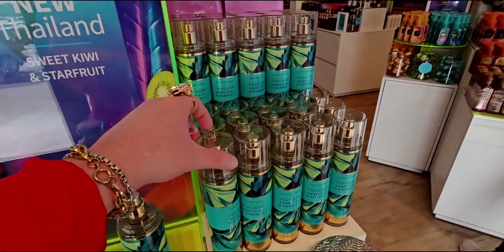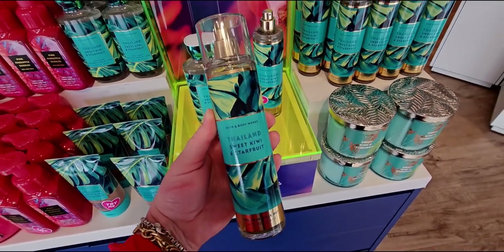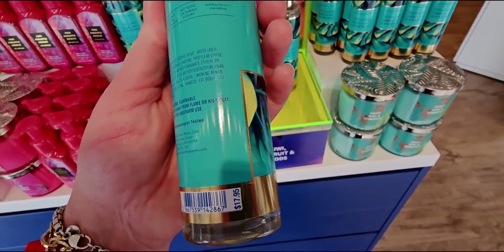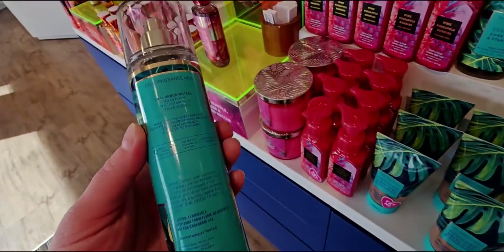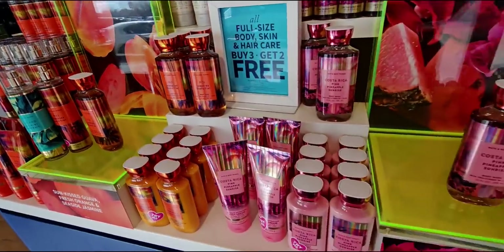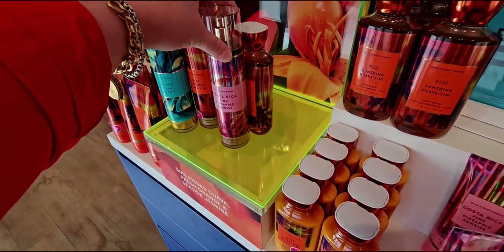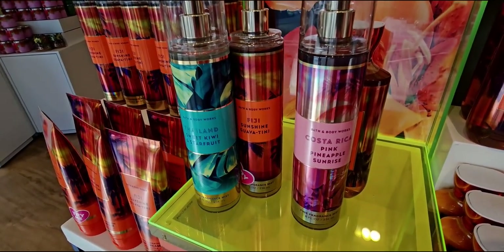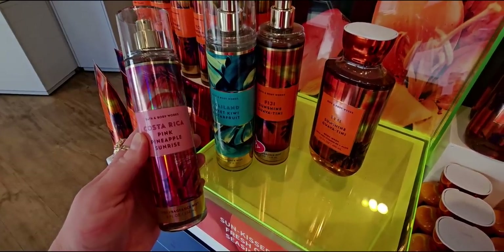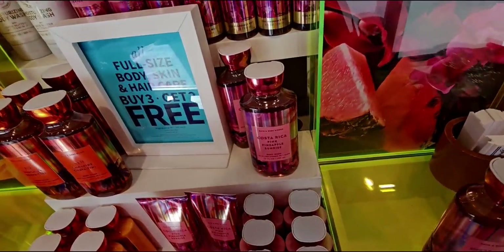And the fine fragrance mist - can't forget that. I didn't see any body cream in store today for this one yet, though I'm sure it's coming. I should check the website - I did a walkthrough this morning. I wanted to show you all three coordinating with the gold stripe around the bottom. The kiwi star fruit doesn't have the vertical stripe lines, but otherwise they all coordinate so nicely with such rich, vibrant colors.